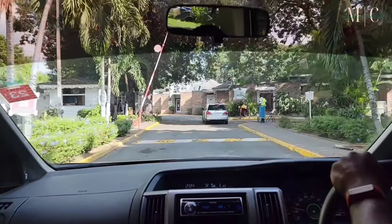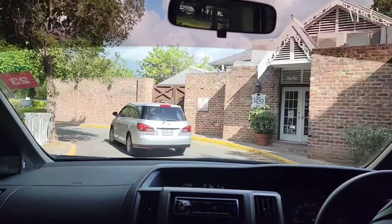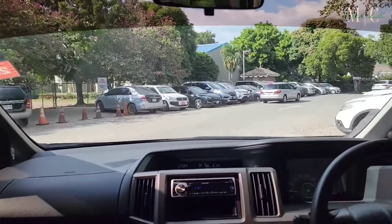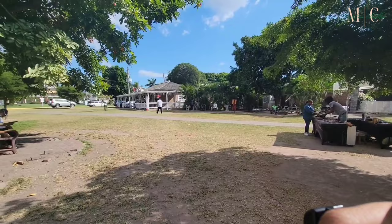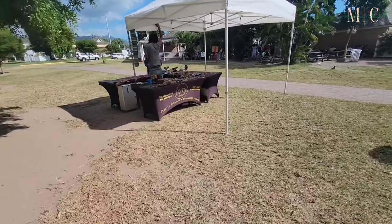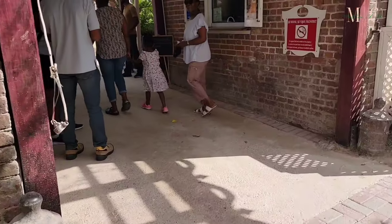We are just pulling up into Devon House right now, just gonna make our way around and park. This whole property has been modified a little bit in terms of the setting for people to come visit, broken up into little sections — there's an inside shop, a steakhouse, little things like that. People come out here just to enjoy a good time on the grounds of the property, for any small sort of events and relaxation purposes.